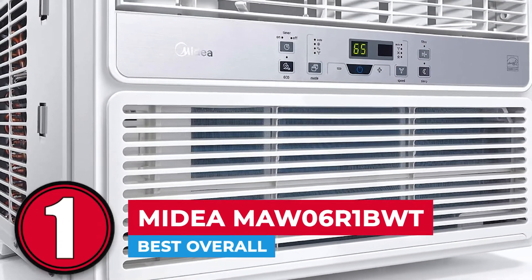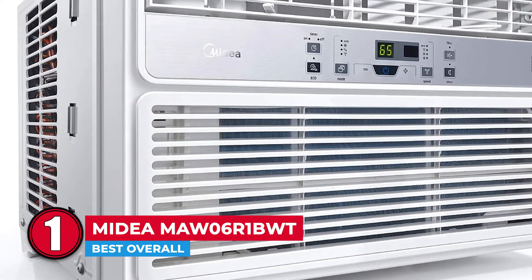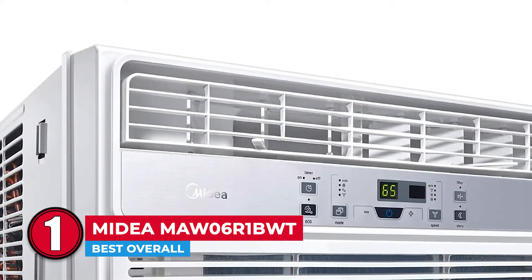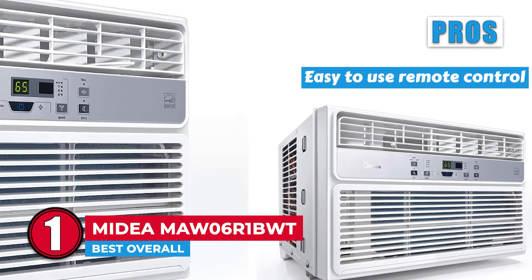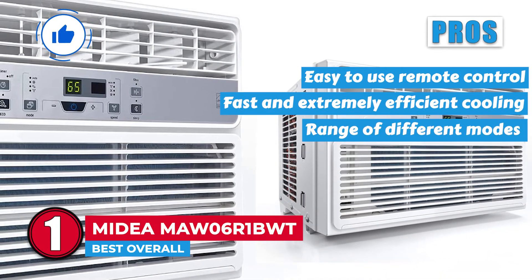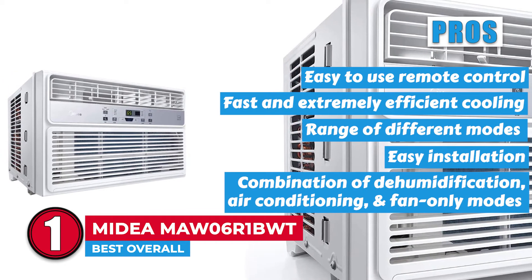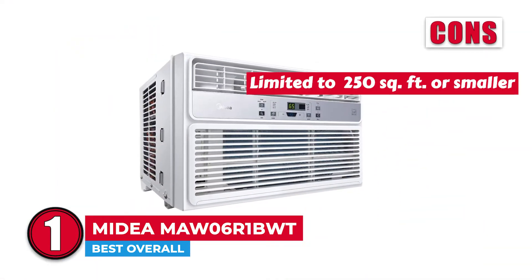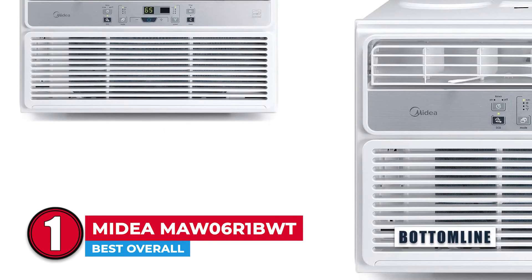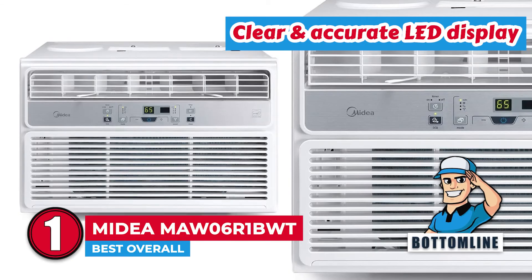Finally, we have the best overall: Mydea MAW06R1BWT. Any person living in a small compartment or bedroom is bound to love this product. It comes with three different settings, which give you more control over fan speeds. Also, this model stands out primarily because of its 24-hour timer setting. Its pros are: it comes with an easy-to-use remote control, allows for fast and extremely efficient cooling, has a range of different modes that add to the versatility, ensures easy installation that doesn't require a professional, and combines dehumidification, air conditioning, and fan-only modes to increase diversity. However, it can only cool rooms that are 250 square feet or smaller, and it cannot fit on some smaller windows and casements. Bottom line: it has a 6000 BTU rating, features 3-in-1 technology for ultimate performance, and comes with a clear and accurate LED display.